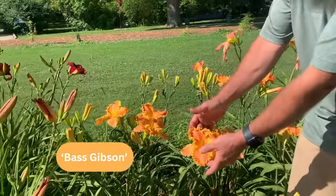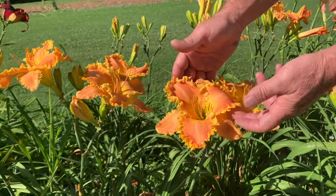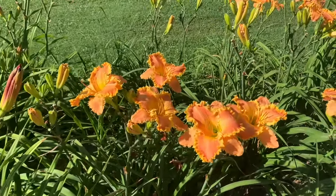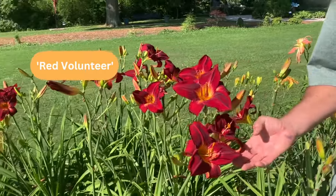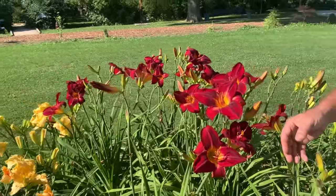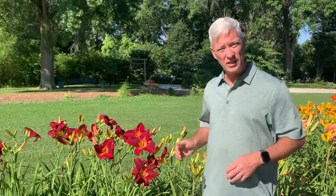This is the variety Bass Gibson — a really fancy bloom. Look at this gorgeous golden edge, kind of got teeth around the edge, a peachy pastel with gold and orange and pink in there, about 30 inches tall. And this variety is near and dear to my heart — my grandfather introduced Red Volunteer. He was a big Tennessee fan, so 'Volunteer' for the Tennessee Volunteers. It won an Award of Merit from the American Daylily Society and was selected as an All-American Daylily. Blooms are about six to seven inches in diameter, held pretty tall at 32 to 36 inches.